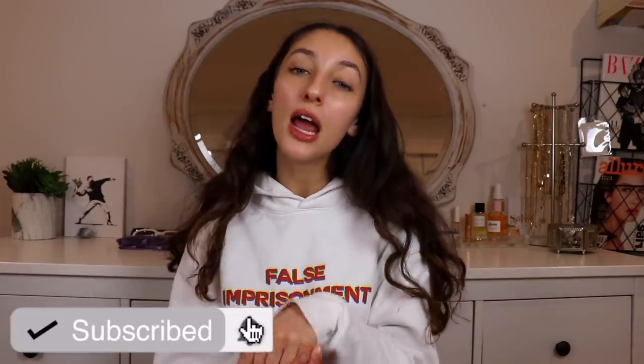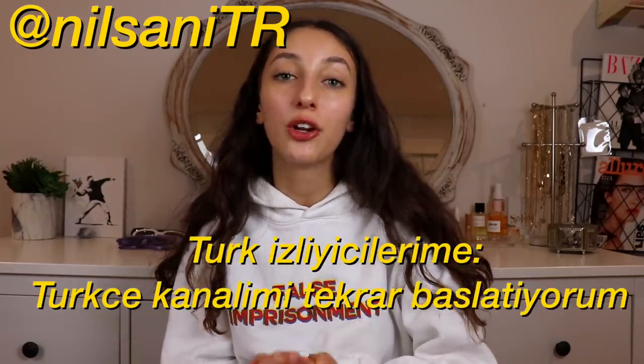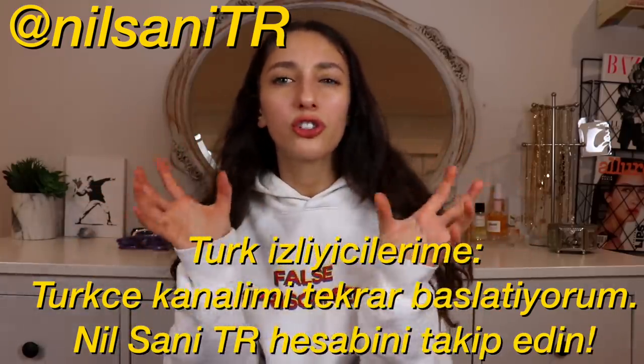I hope you guys enjoyed that video! If you did, don't forget to give it a thumbs up. If this was your first time watching, be sure to hit subscribe. Also, a quick announcement — I'm going to be restarting my Turkish channel for my Turkish viewers, so I'll leave the link down below. I love you guys so much and I'll see you next week!